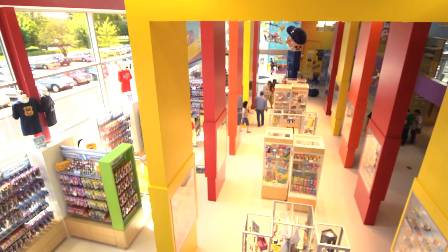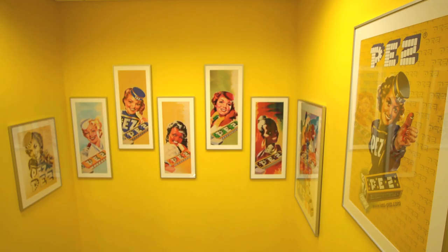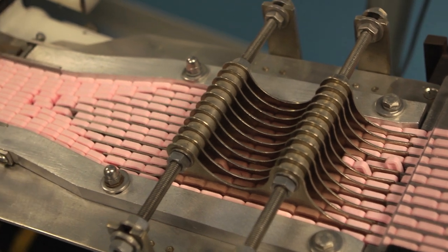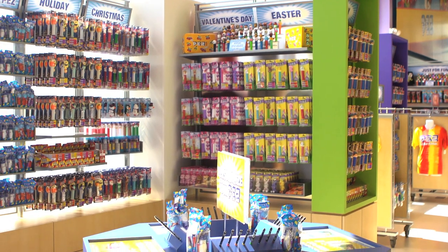We're with Shawn Peterson from the Pez Visitor Center. Shawn, you have so many amazing items. We had a large archive to pull from, and we just picked the things that we thought would be most interesting and best to represent the brand from the beginning. Not only can the visitor experience looking at the wonderful collection you have, but what else can they experience? We expect to be overwhelmed with all things Pez — sight, smell, and taste. You can see everything that we've done, you can smell the candy being made, and you can taste any of our 14 flavors that we have available.